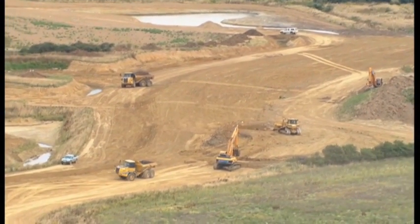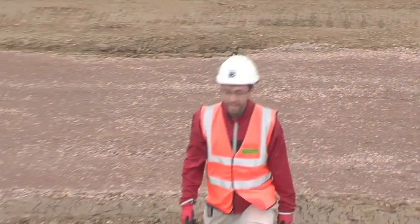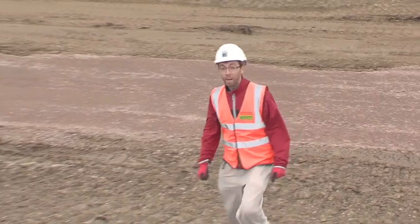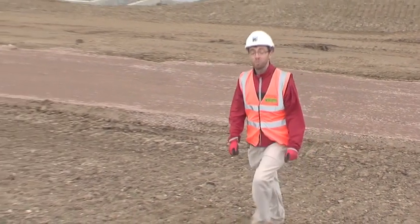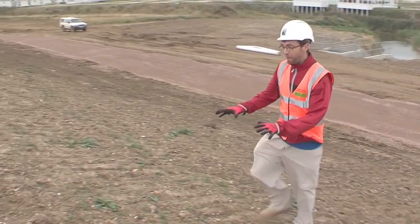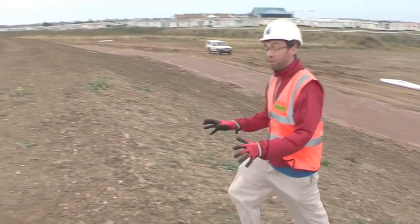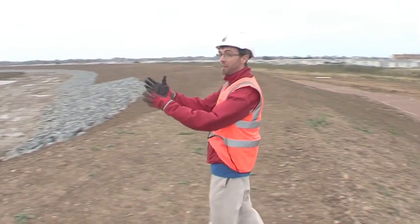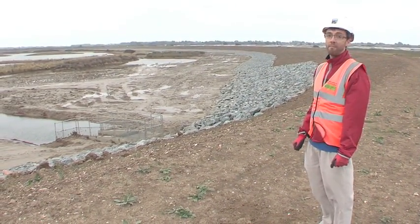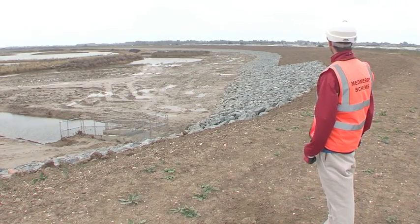Perhaps the biggest job for the Environment Agency in the entire Medmerry scheme was creating 7km of new flood bank. That meant 450,000 cubic metres of clay to be extracted and built into these banks. But the beauty of this scheme is that it could all be extracted from within the scheme itself, creating wildlife habitat at the same time. This particular project is the biggest one I've ever worked on, and I think it's probably the biggest one most of us will ever work on.